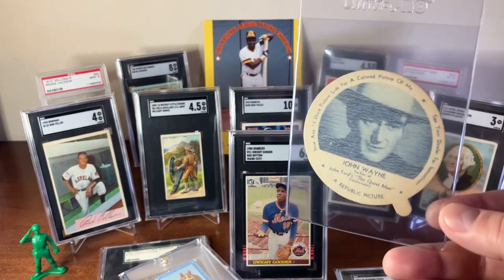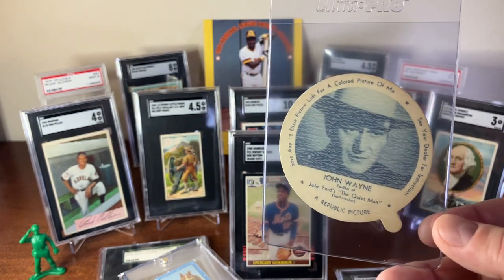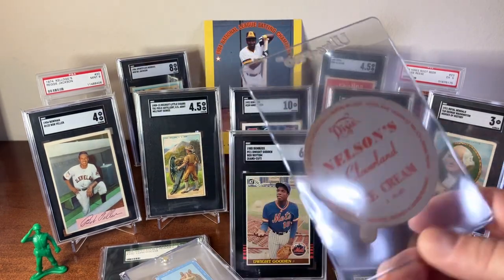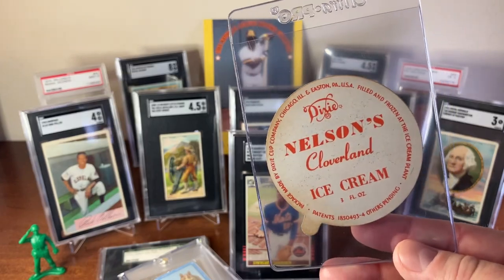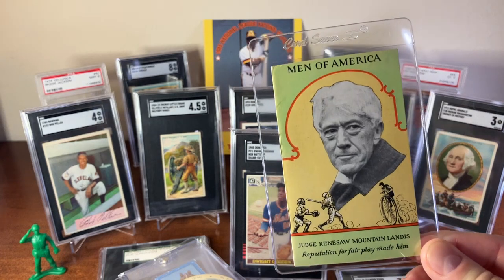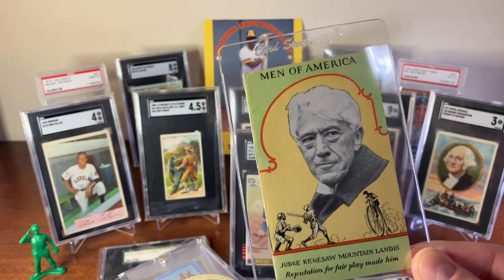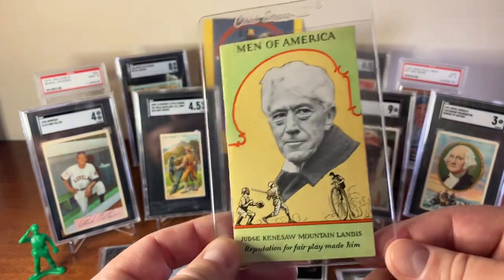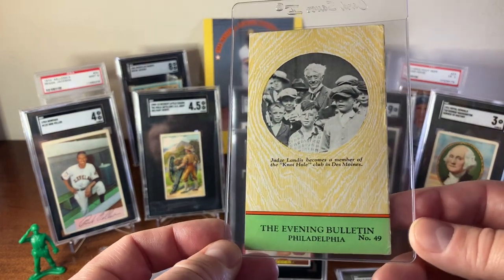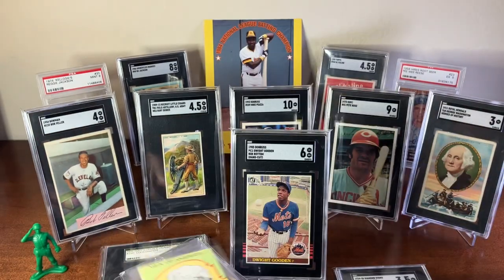I've got a 1950s Dixie lid of John Wayne — not sure of the exact year — here's the back of it. Then I've got a 1929 Men of America booklet on Judge Kenesaw Mountain Landis. I've actually seen someone else show this where it was graded from SGC. I'm going to send this in for grading — this would have been booklet or bulletin number 49. We'll see how that looks in an SGC slab.